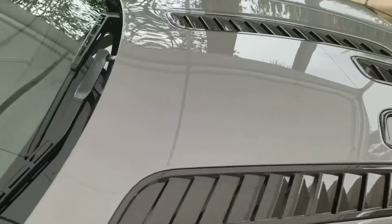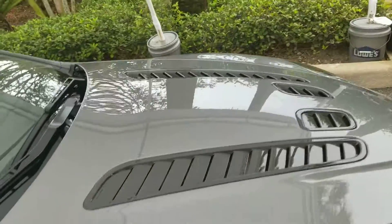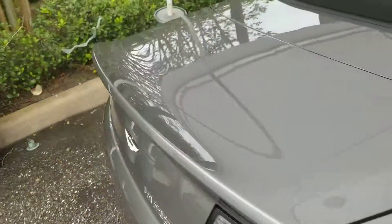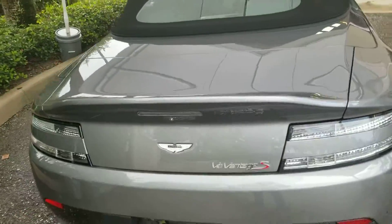Love the carbon fiber on the hood. The diffuser is carbon fiber as well. The MSRP on this car was $218,000 and change.